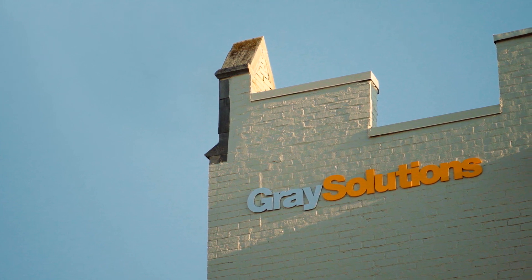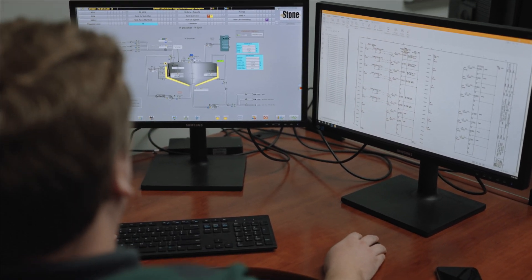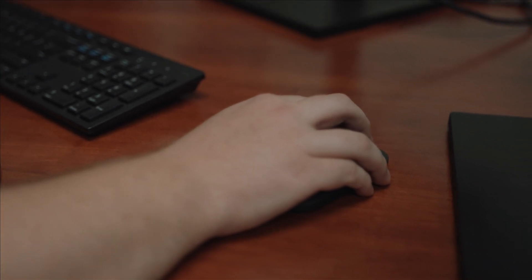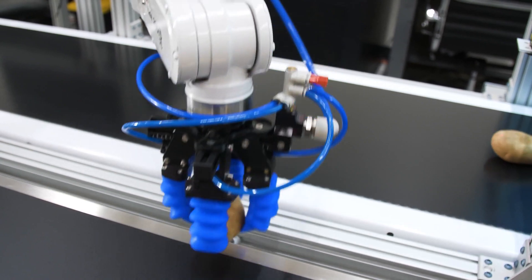We were acquired by Gray Solutions. Our customers were asking for turnkey solutions, so that expanded our technology footprint, gave us the ability to do process engineering, process consulting, and advanced automation — which includes AGVs and material handling systems.